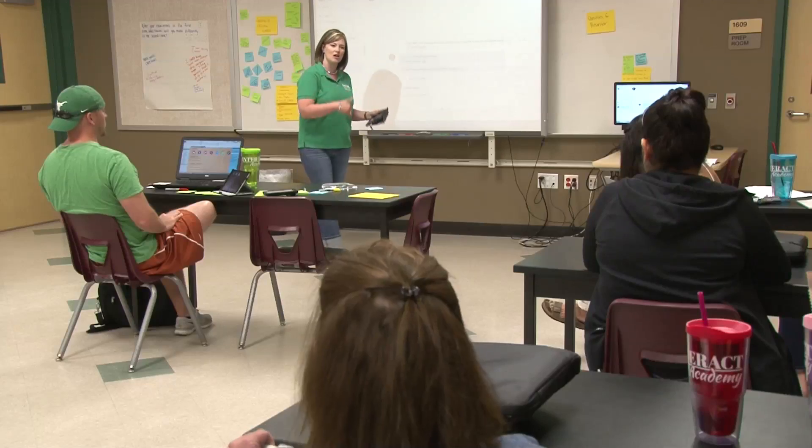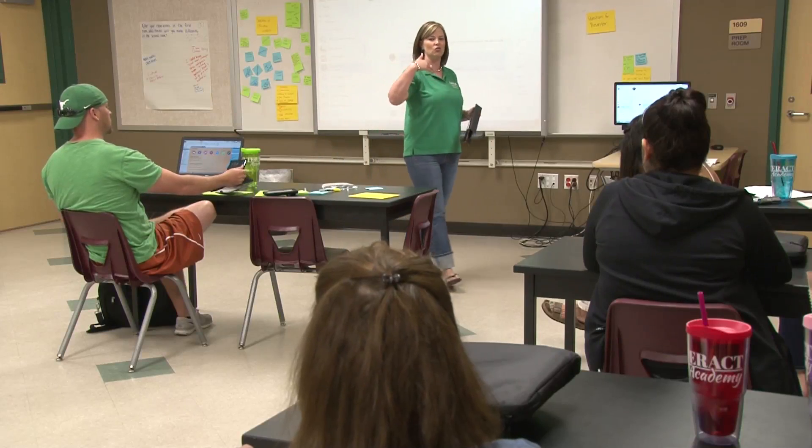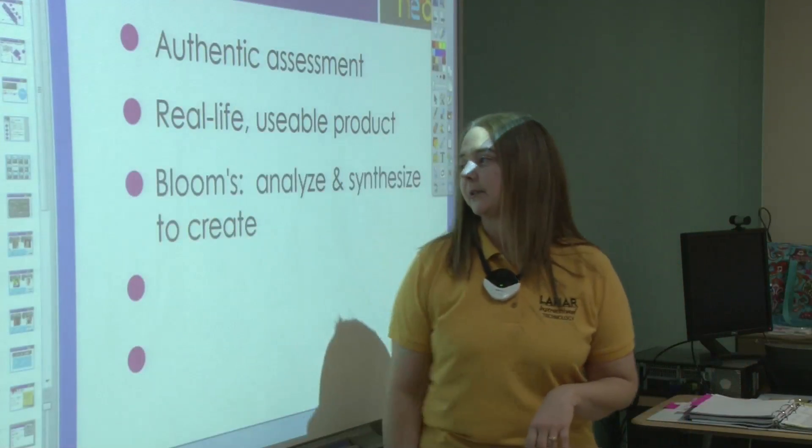I just completed my first year teaching. So not only is it helping me with technology and integrating the classroom, but it's also giving me better techniques and better classroom strategies and helping with management.